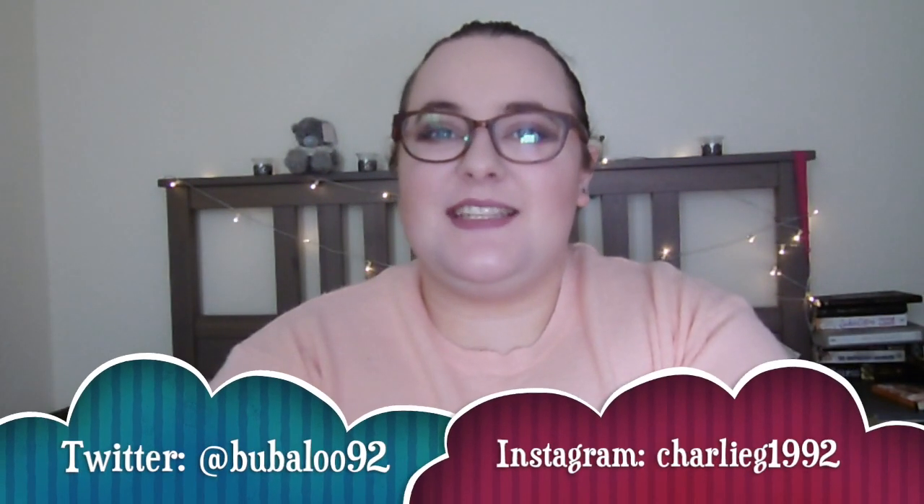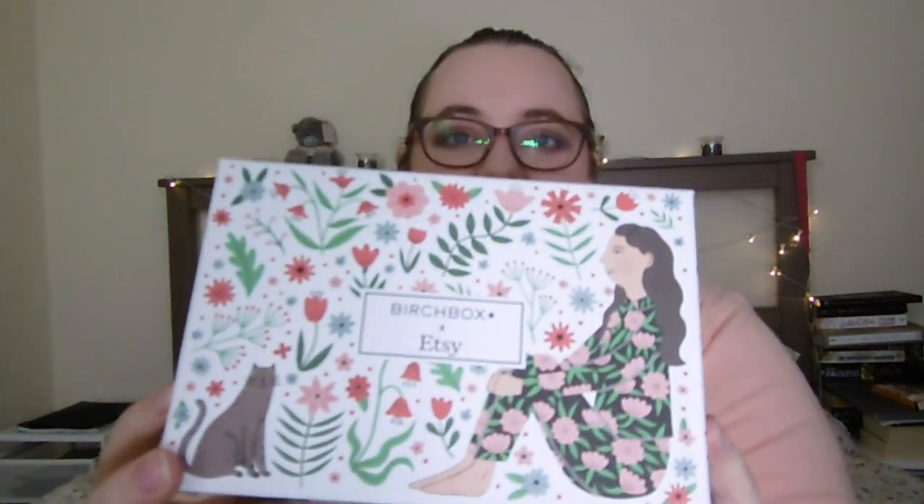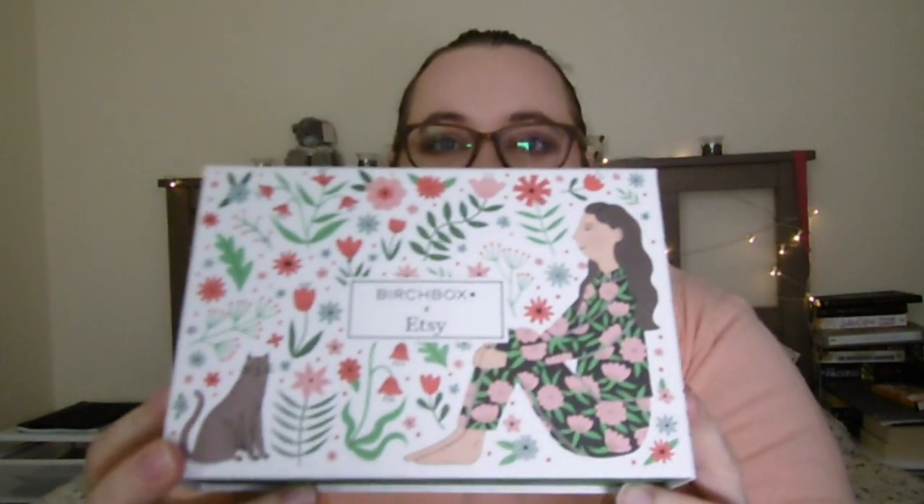Hi everyone and welcome back to my channel. Today I have got for you my August Birch Box. We've got a very cute looking Birch Box this month. This month is in collaboration with Etsy, so there are about 10 different designs for the boxes and this is the one I've got.